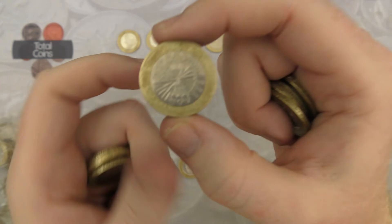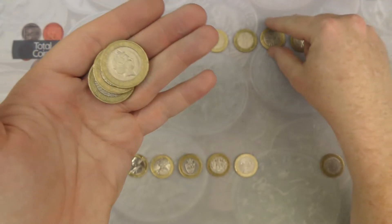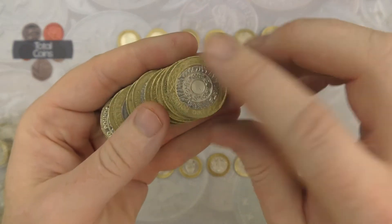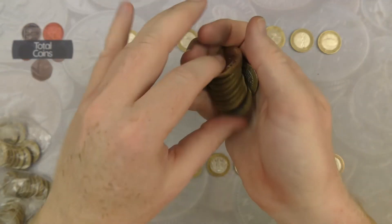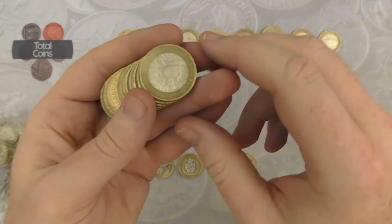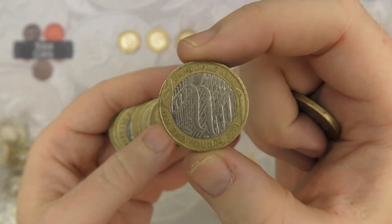We've got our second Gunpowder Plot for the hunt, and there is our second DNA Double Helix for the hunt.